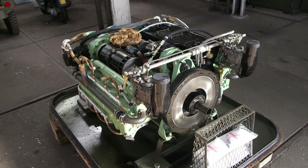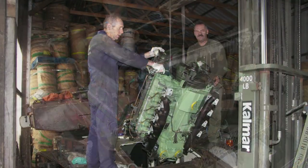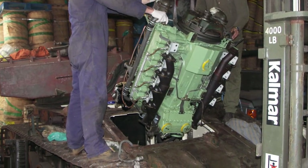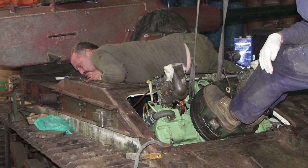Then the new engine — I managed to find a brand new engine up in Holland. Brand new engine in a box, complete. You then have to strip it down, get it through the hatch, get it in situ, bolt it back up and rebuild it. It took about three days in, three days out.